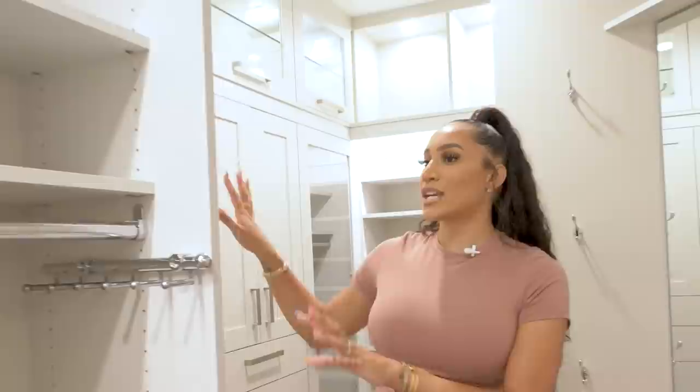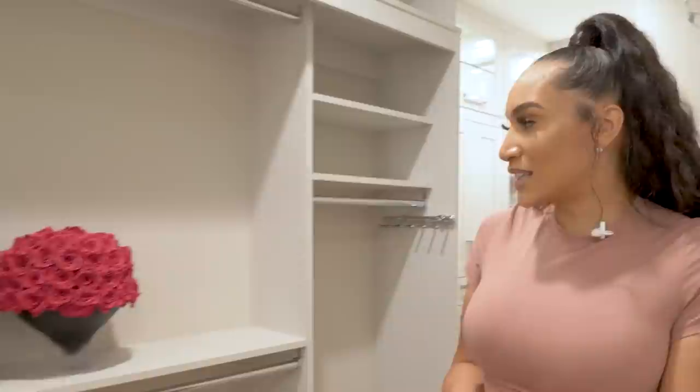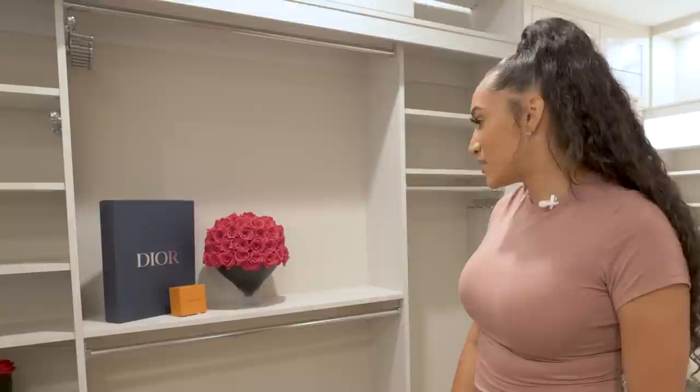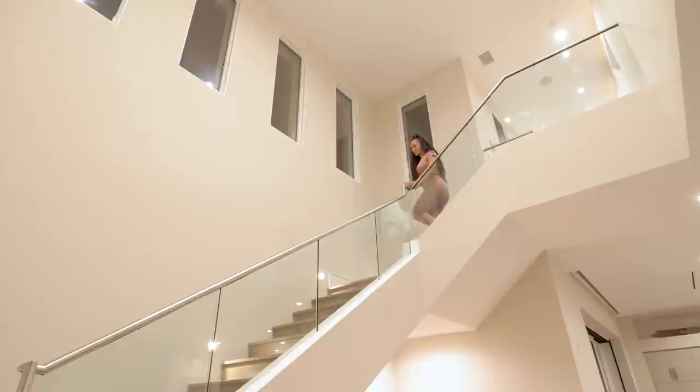I had a section for robes, a section for all my Skims — I'm like a Skims connoisseur — and all of my housewear. I like to decorate my closet with florals and different things to make it feel like a little shopping experience. You can see some flowers here that I'm sadly going to have to leave behind because they won't survive the move. I guess I need to tag Contavious and let him know I need new flowers.